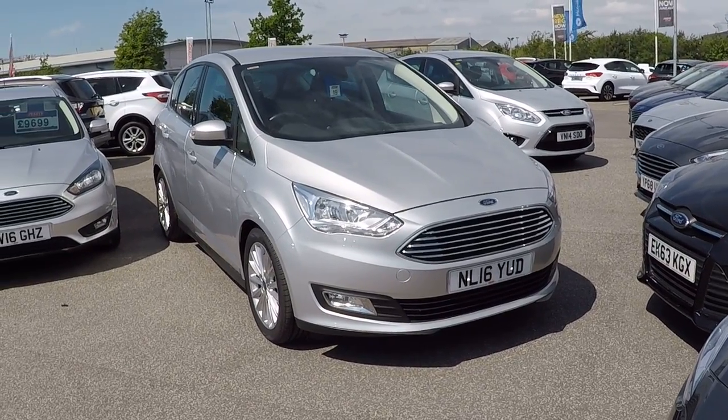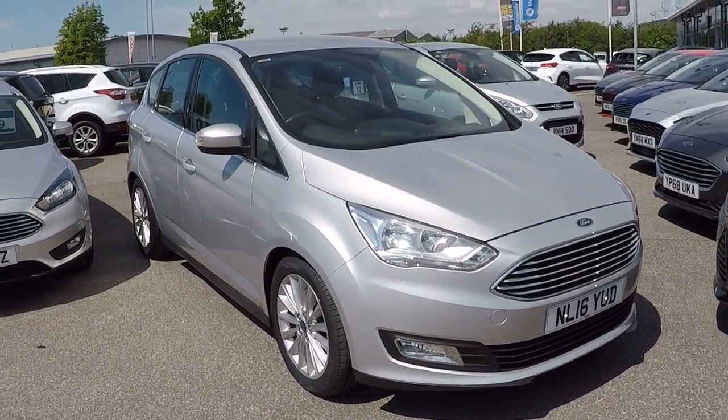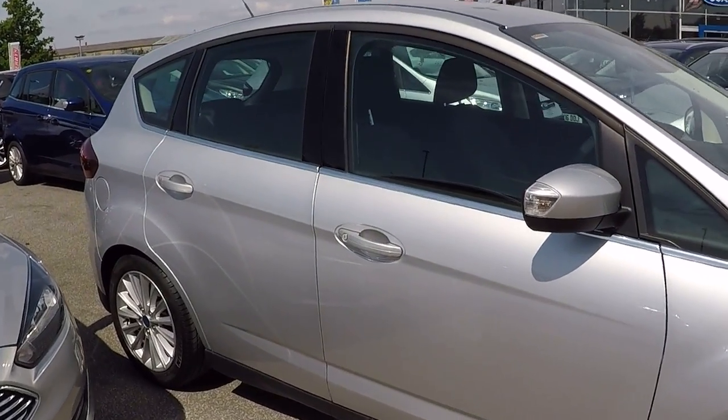Hello and a warm welcome from us all here at Perry's. Ford C-Max 1.5 diesel titanium six-speed power shift, 120 horsepower, with a full Ford service history as well.